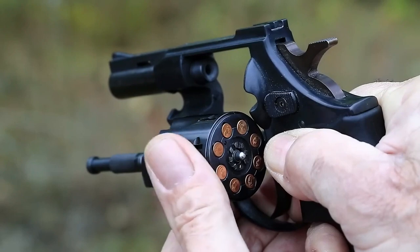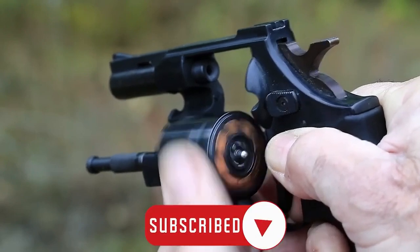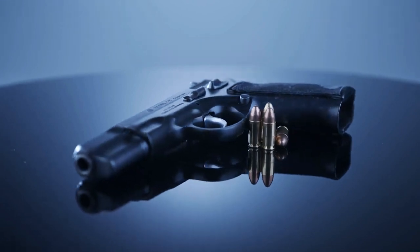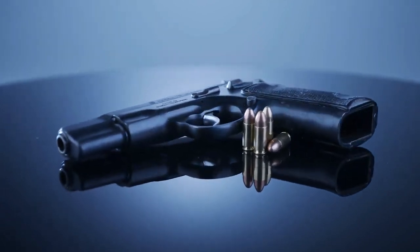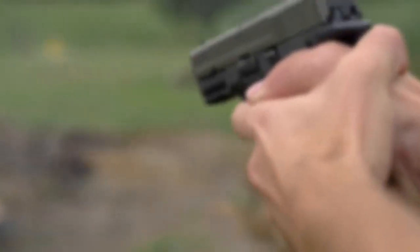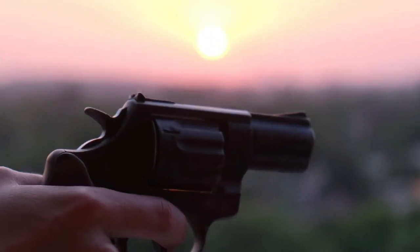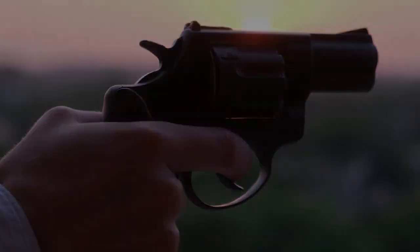Do you know what's the best thing you can do right now? Subscribe to our channel so that you can learn everything there is to know about the latest guns and gun-related items. Also, are you looking for handguns under $100? We've got you covered — watch the end screen video to know more.